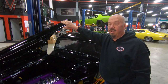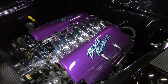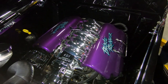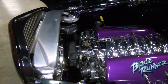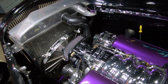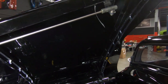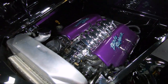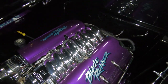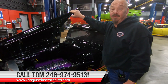We're under the hood of the Blade Runner now — it says 'Blade Runner' right there on the valve covers. We got LS1 power here. The intake is chromed, the throttle body is chrome, the alternator is chrome, the radiator has all poly stuff, and even the electric fan has got some chrome on it. You can see all the aluminum and chrome on the underside of the hood. Everything that can be polished is polished, everything that can be chromed is chrome. She's an amazing ride — Corvette suspension on a street rod. Give us a call at 248-974-9513 and let Vanguard Motor Sales park this dream in your driveway.